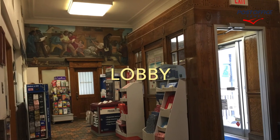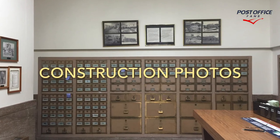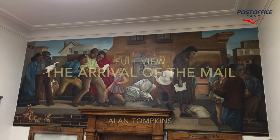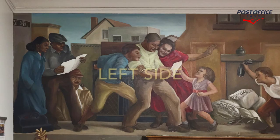Here we are in the lobby with the vestibule on the right and the mural in the back. We're seeing the construction photographs above the post office boxes, and this is the arrival of the mail — here's a full view of it.